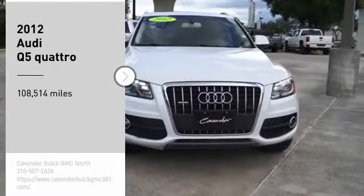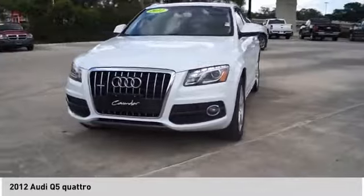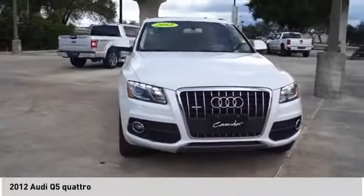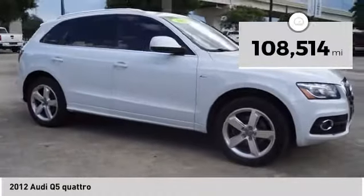Take a ride in the 2012 Q5. The unmistakable Q5 sets a new standard for dynamic crossover performance, design and luxury. This vehicle has less than 110,000 miles.